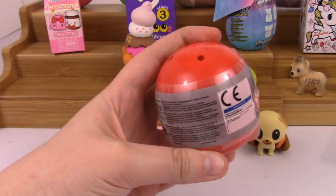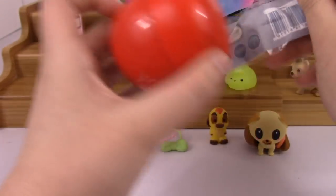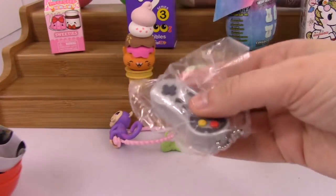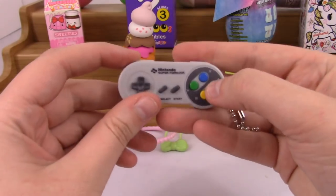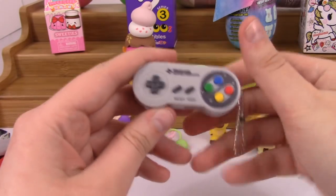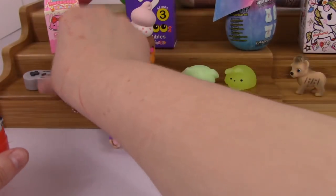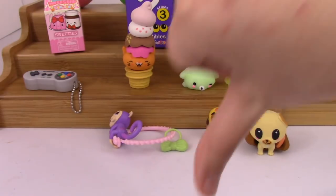Next up is this mini controller thing. I bought these because they're like the perfect size for AG dolls — super cute. So we got the Nintendo Super Famicom system. This was an old system that they released and it did not sell well at all — it was a huge failure.